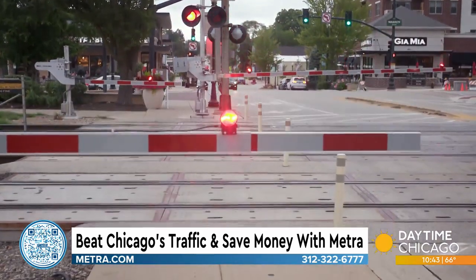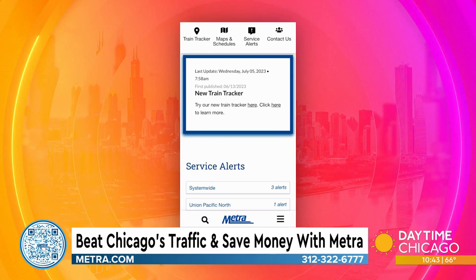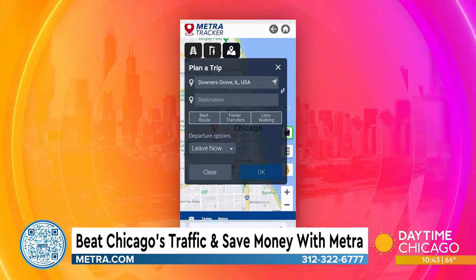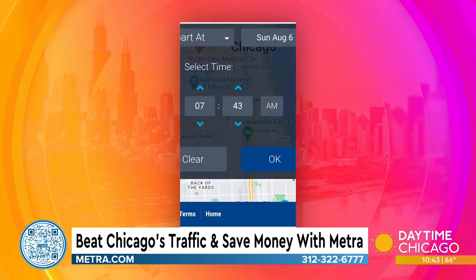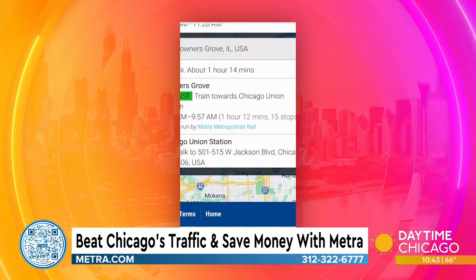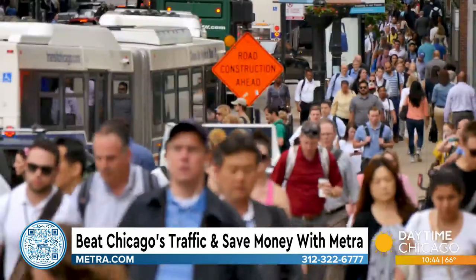Timing out your ride is simple with MetroTracker.com. You can sit in your car and literally see your train pulling into the station. It makes it so that if it's inclement weather, your time out in inclement weather is very, very minimal. Once you're on board, relax past all that ridiculous rush hour traffic.